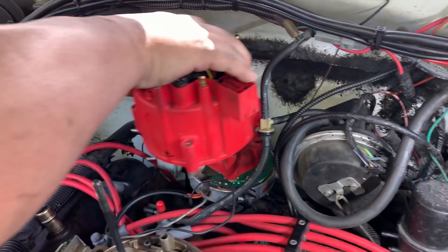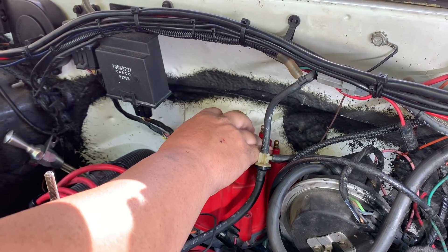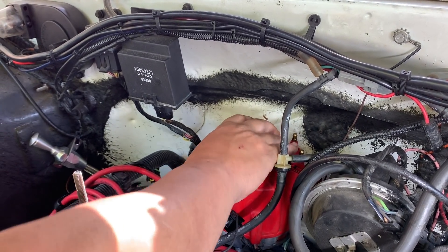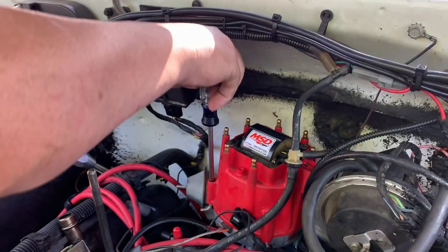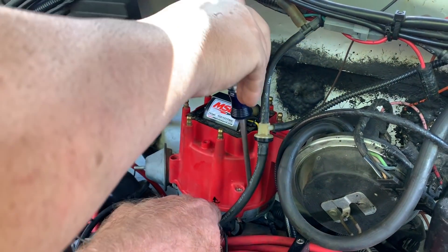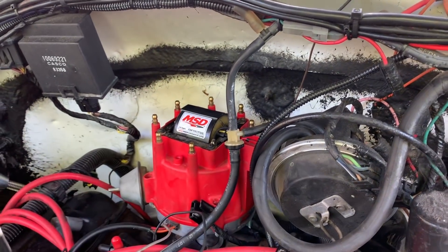Distributor's in, cap's going on. We verified TDC, put the motor at 8 degrees advanced, dropped the distributor in, pointed the rotor towards the number one spark plug, and made that terminal number one. Now we wire accordingly using standard Chevrolet firing order: 1, 8, 4, 3, 6, 5, 7, 2, with the rotor rotating clockwise.